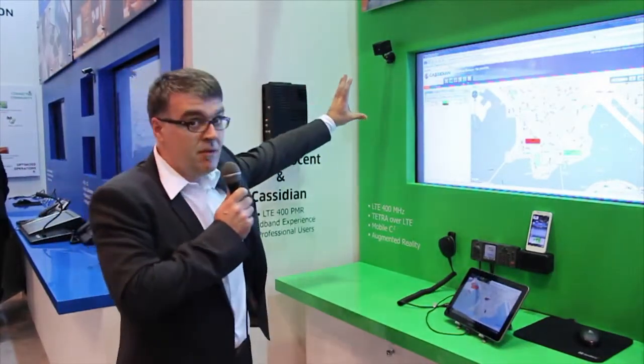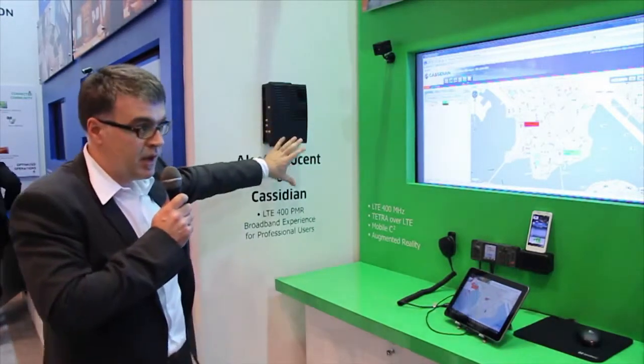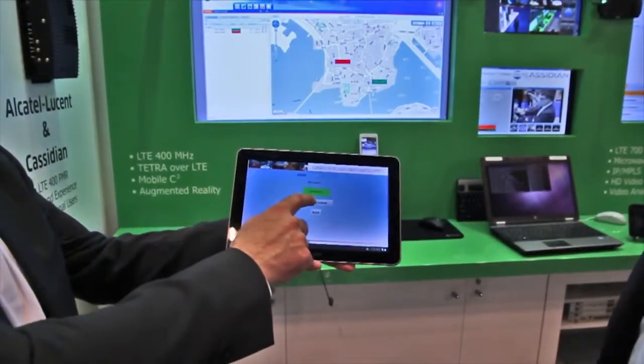We have here a camera, which is connected to an LTE 400MHz modem, and which is backhauled to an incident in a command and control room, where you can receive real-time video information.